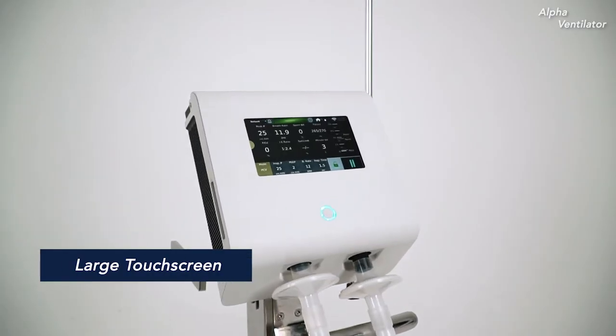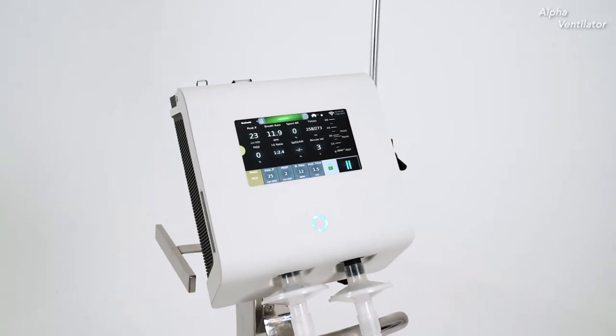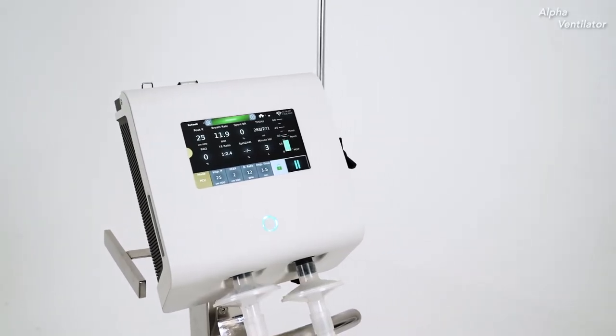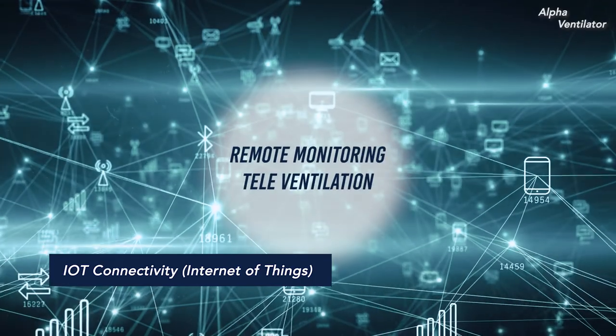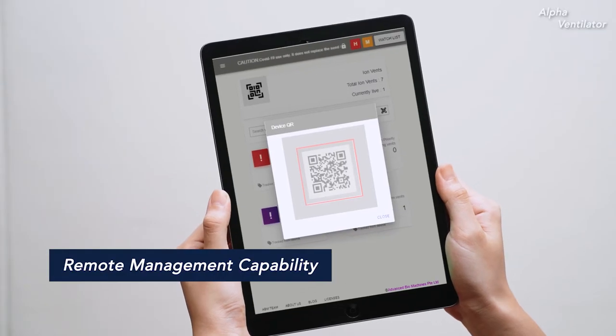The large touchscreen and simplified navigation creates a unique user experience and provides an optimal clinical experience. It also comes with cutting-edge IoT connectivity and remote management capability.